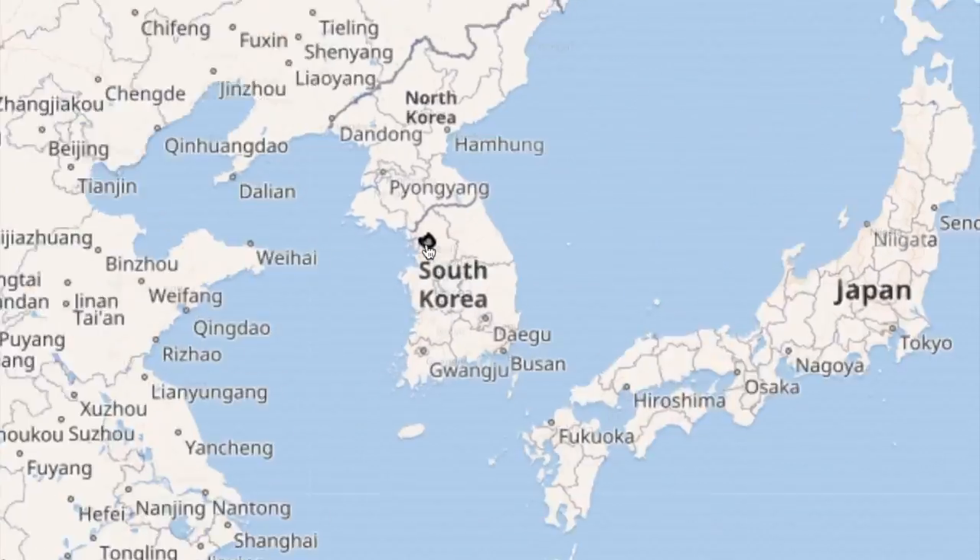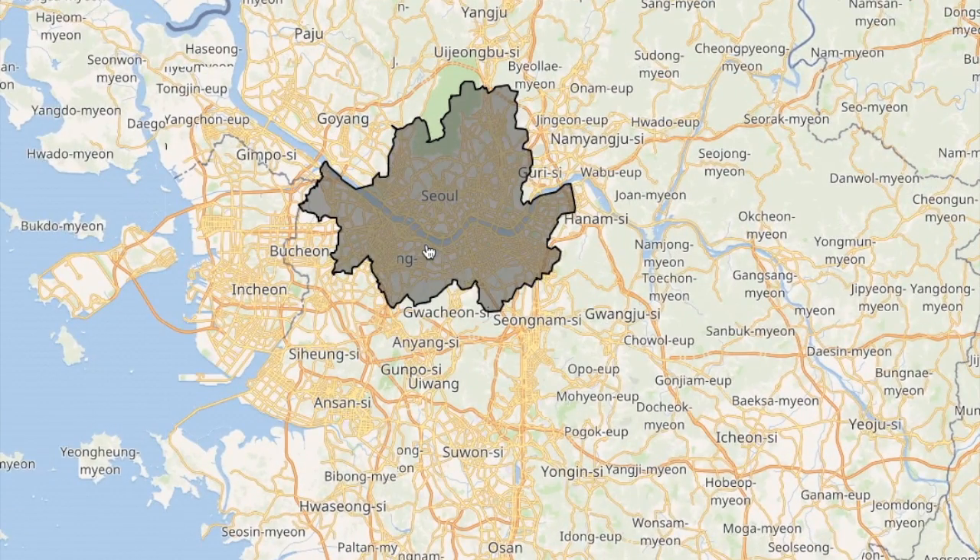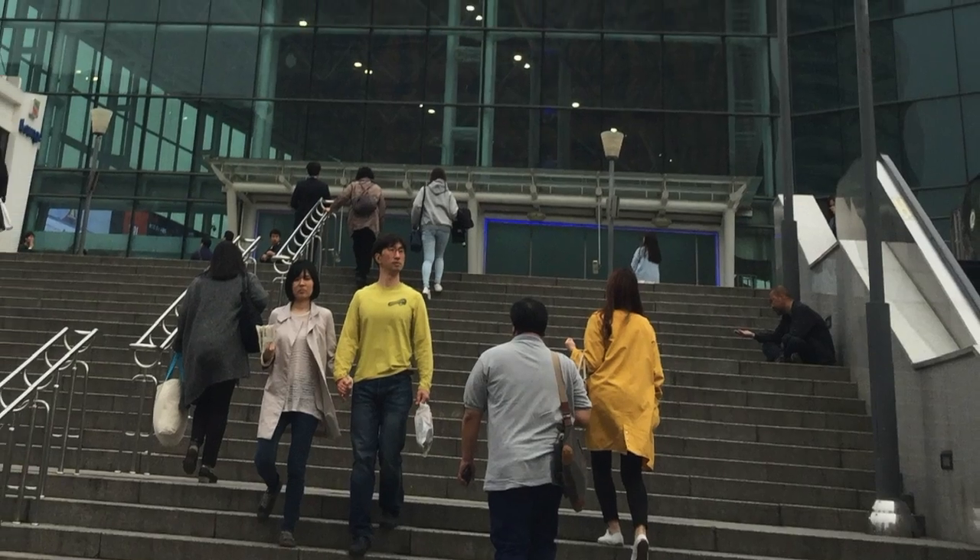In case you're not too familiar with Seoul, South Korea, it's about the size of Indiana. Its capital, Seoul, is half the size of New York State with a population six times the size of Manhattan.